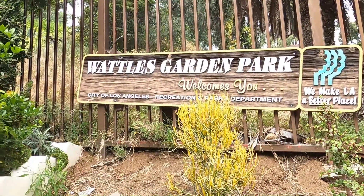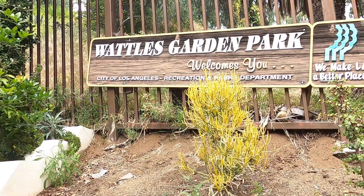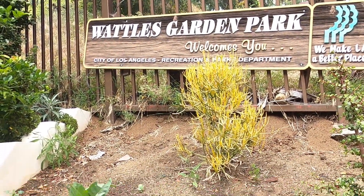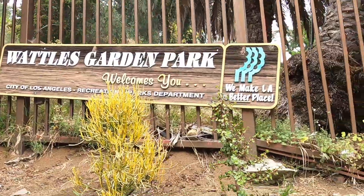So where are we, Kyle? I'll tell you. We are at the Waddles Garden Park. City of Los Angeles Recreation and Parks Department welcomes you — we make LA a better place. So let's go ahead and see what we see.